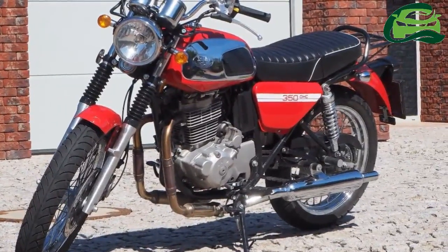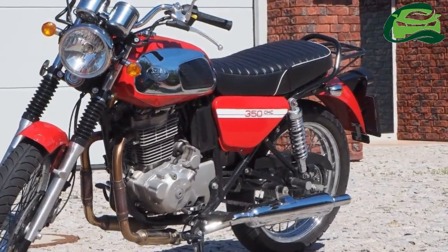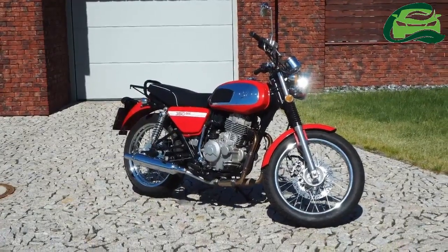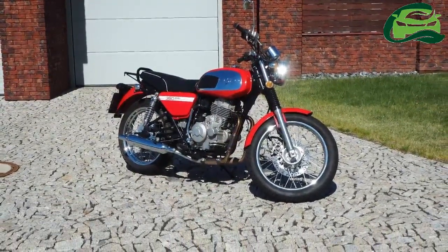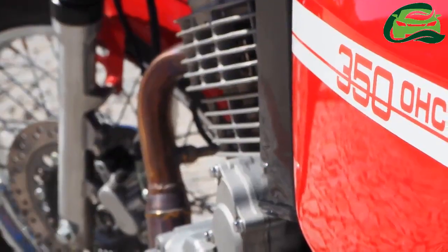The Jawa 350 OHC is the four-stroke version of the Jawa 350 launched in the Czech Republic in May 2017. Mahindra Two-Wheelers, via Classic Legends, has the exclusive brand licensing agreement with the Czech company for the Indian market.